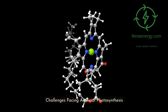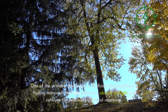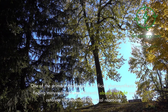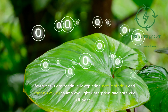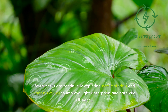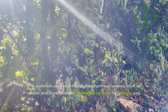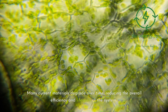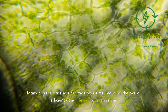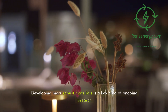Among the challenges facing artificial photosynthesis, one of the primary is finding materials that can efficiently absorb sunlight and catalyze the necessary chemical reactions. Researchers are continually exploring new materials and nanostructures to improve light absorption and catalytic efficiency. Additionally, the materials used must be stable and durable under prolonged exposure to sunlight and water, as many current materials degrade over time, reducing overall efficiency and lifespan. Developing more robust materials is a key area of ongoing research.